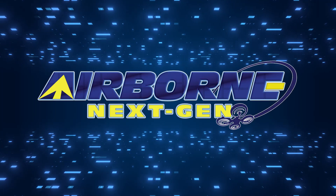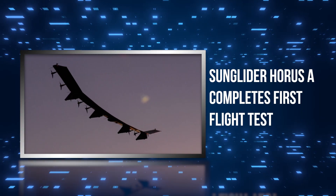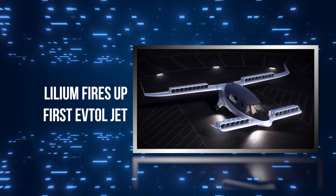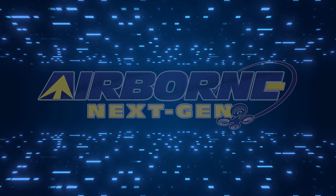Coming up on today's episode of Airborne Next Gen: Skyrise 1 awarded special airworthiness cert, Sunglider Horus-A completes first flight test, and Lilium fires up first eVTOL jet. I'm your host Holland Lee. Welcome to the Aero News Network's Airborne Next Gen program, a weekly news program covering the next generation of flight, from electric power to vertical lift, uncrewed vehicles, and everything in between. Let's get into today's stories.